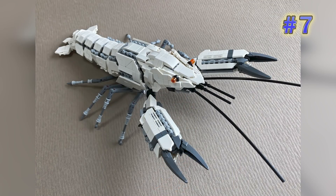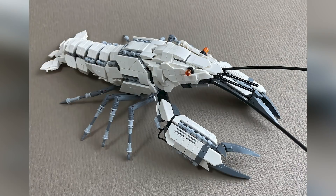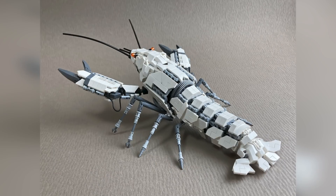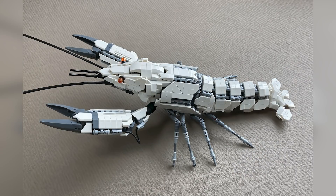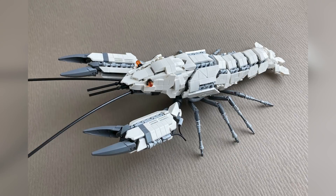Number seven is a build from Mitsuru Nikaido — he has another mecha animal creature, this is the Crayfish. I was going to guess lobster, but I suppose it's a little smaller. The segmented pieces that make up the tail work extremely well, and I love how he got the shape of the head. Perhaps what makes it a crayfish is the smaller claws. This builder has some absolutely next-level mechanical animal creations under his belt.